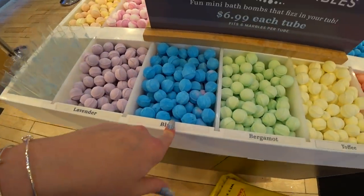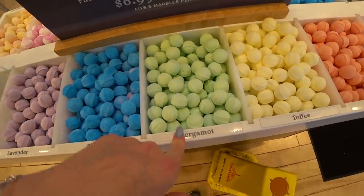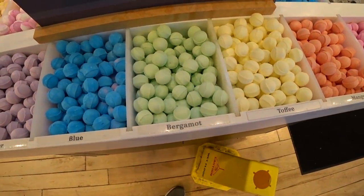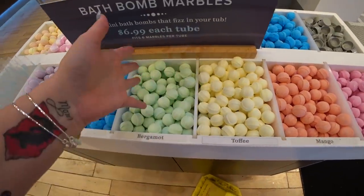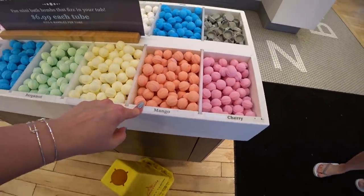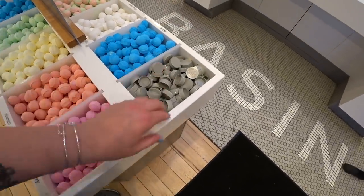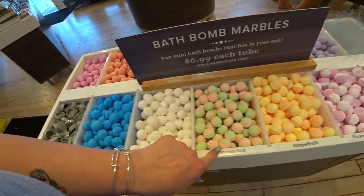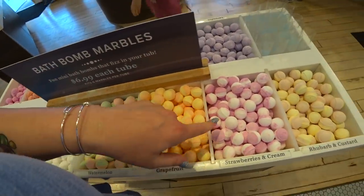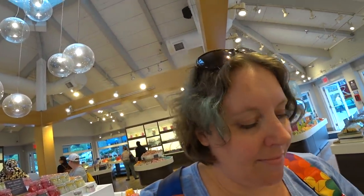They're so cute — lavender, blue. We learned what blue smelled like earlier. Bergamot — it's like a manly smell right there, but it'd be fine for a lady too. Toffee, mango, cherry, coconut, more blue — it must be popular — watermelon, grapefruit, strawberries and cream, and rhubarb and custard.